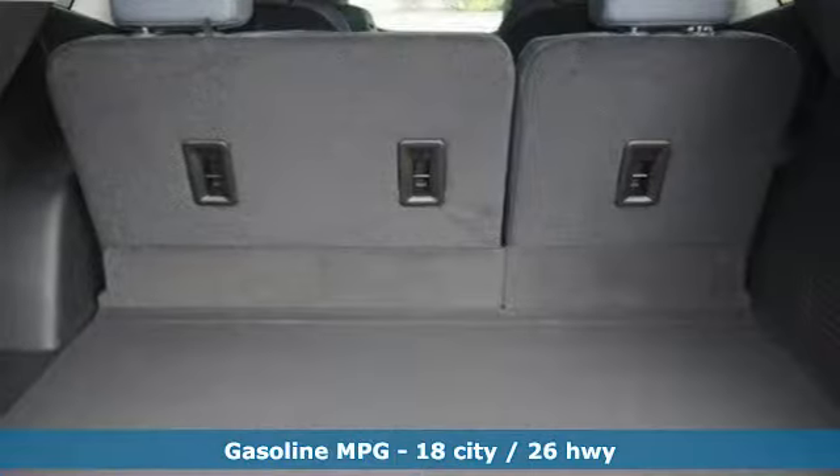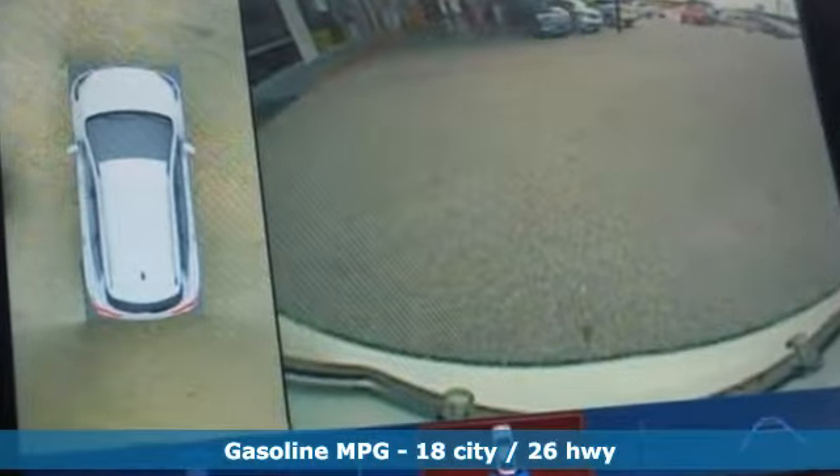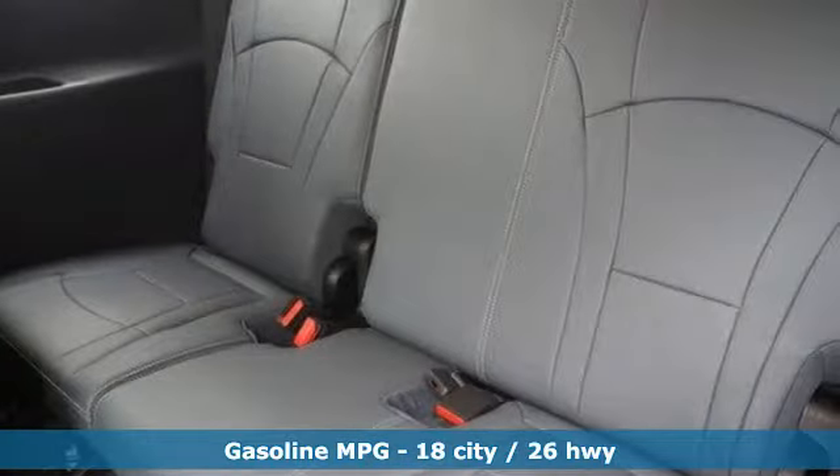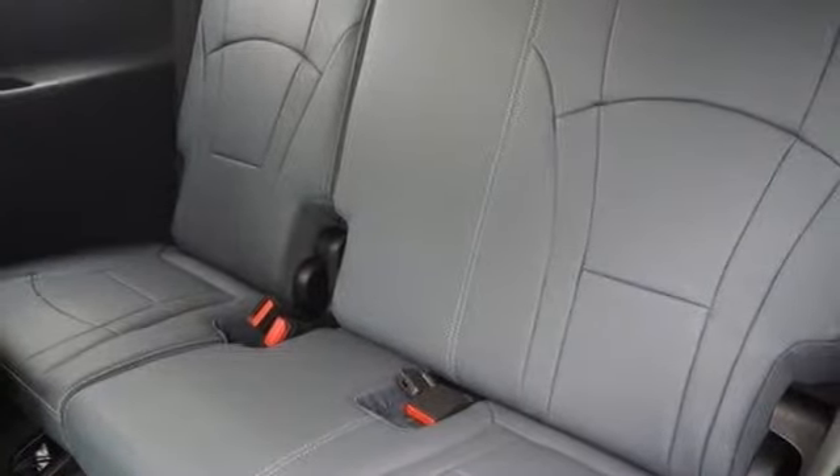Streaming audio, power tilt-down heated mirrors, heated and ventilated leather bucket seats, streaming video feed rear view mirror, doors and push button start proximity key.